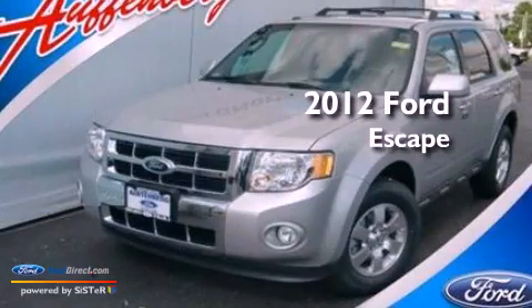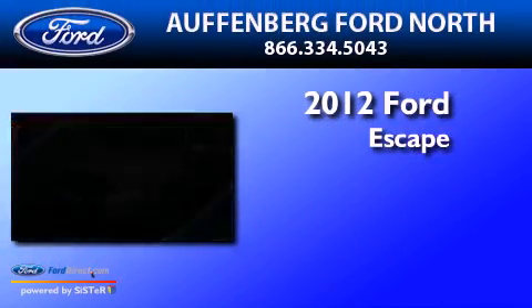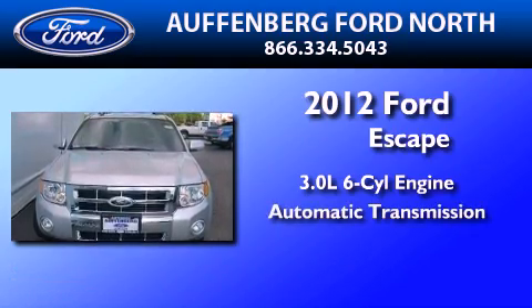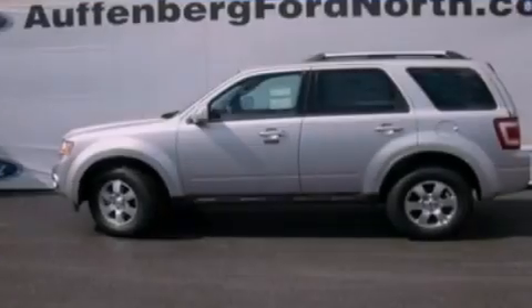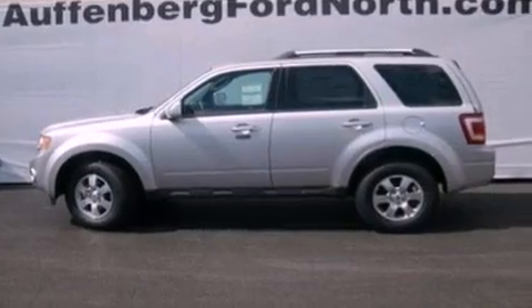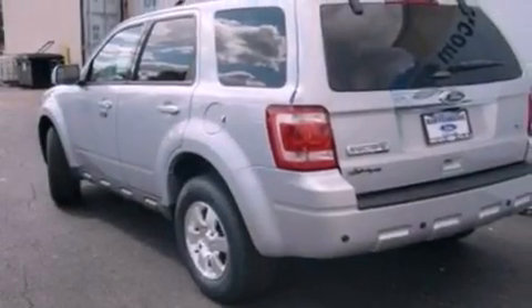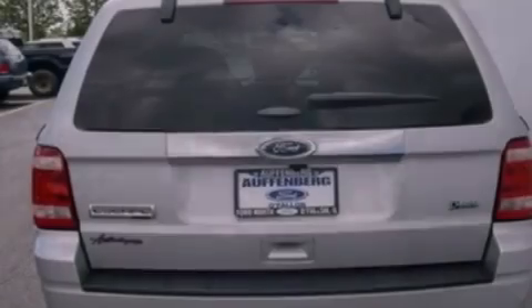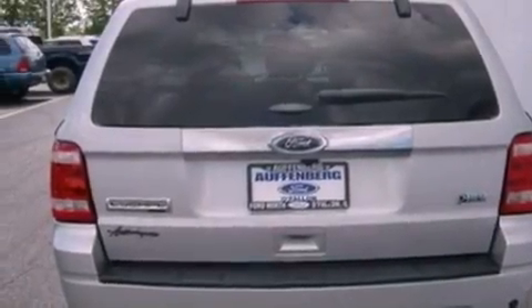This is a brand new 2012 Ford Escape. It features a 3.0-liter six-cylinder engine and an automatic transmission. Its top features include heated front seats, a low-tire pressure indicator, 100% commercial-free Sirius satellite radio, aluminum wheels, and traction control and stability control systems.